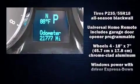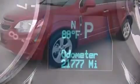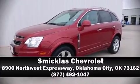It also arrives with a Carfax history report indicating just one previous owner. Stop by our dealership or give us a call for more information. Thank you.